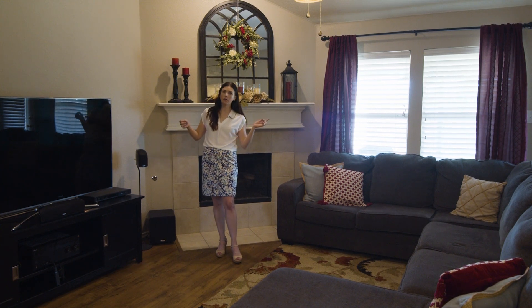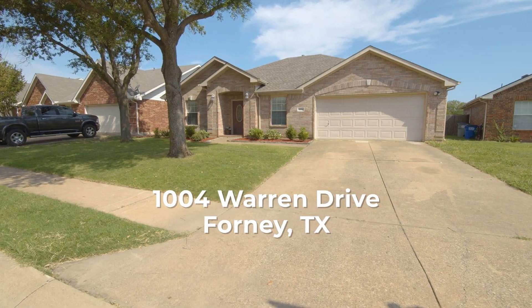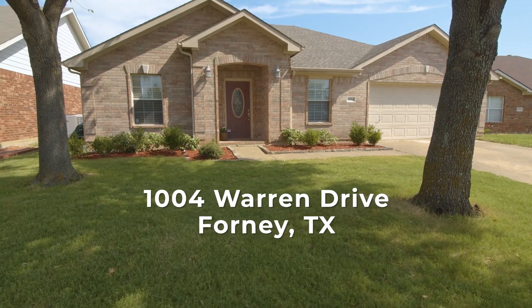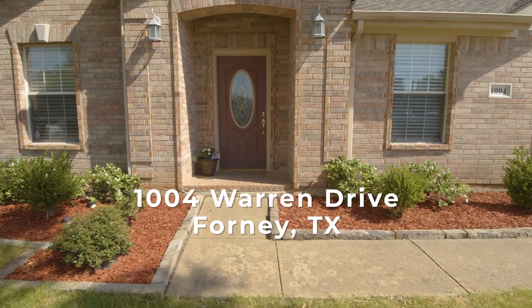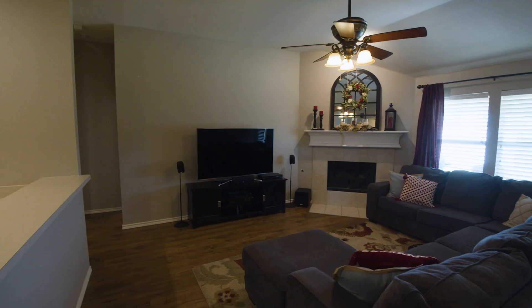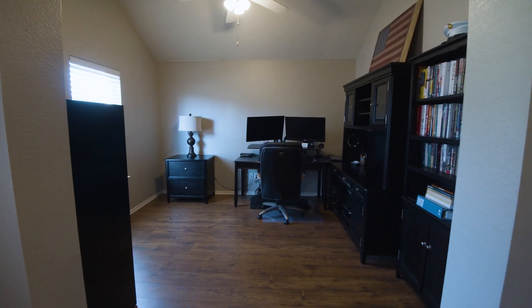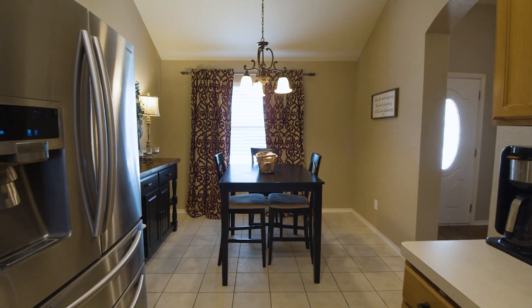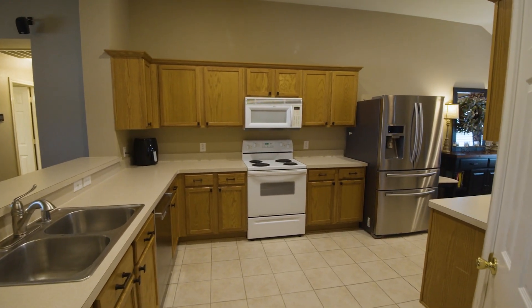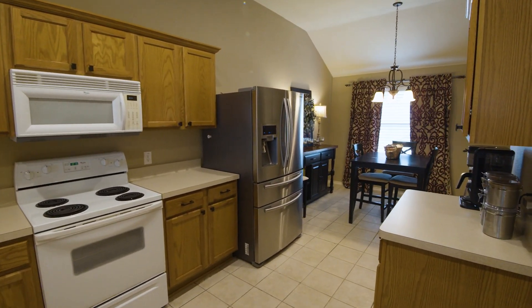Welcome home to 1004 Warren Drive. This house makes perfect use of every square inch of space — you have a large spacious office, a big eat-in area, a large open kitchen with tons of cabinet space, and a generous pantry.